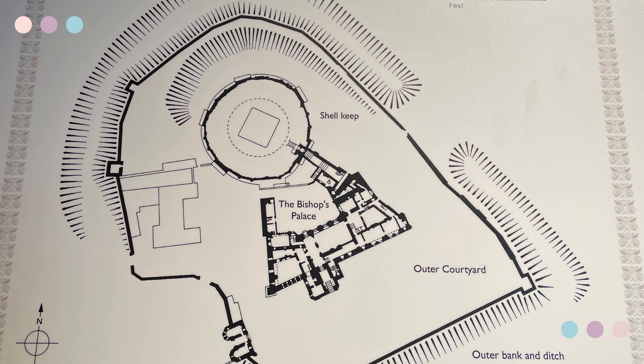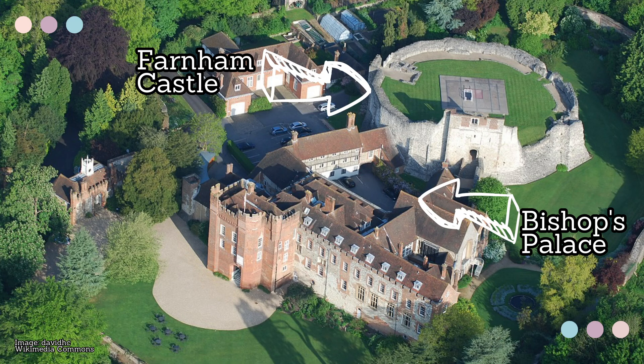The castle keep can be seen in this outline of the structure. Like traditional mott and bailey castles, it was built on top of a mott, or mound, and the palace is the triangular addition to the side. The two have intertwining but slightly separate histories. I will be touching on the Bishop's Palace but it was only open on Wednesdays and I went on a Monday, so the main focus will be the actual castle.